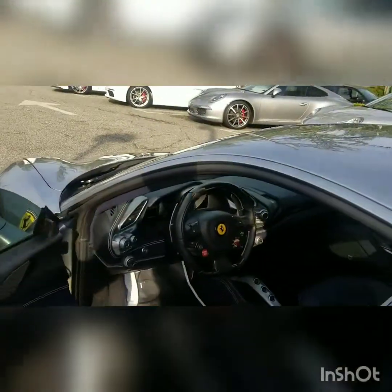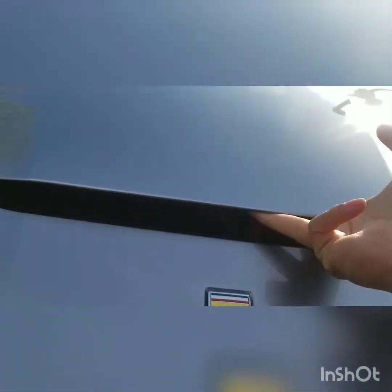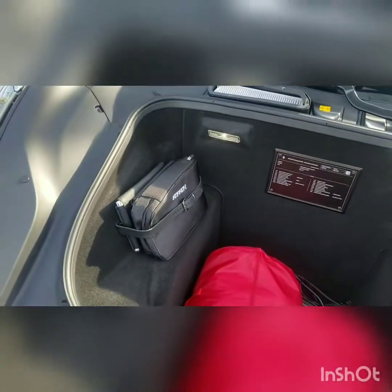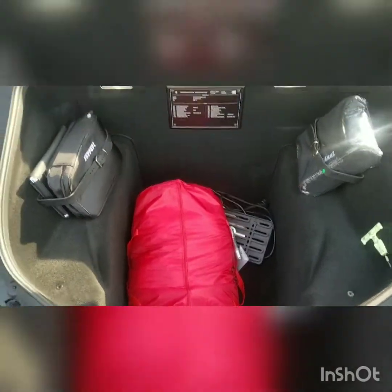Let me show you guys the trunk — or whatever they call this in the front. It used to be the engine bay but not anymore. It's pretty spacious, so you could go grocery shopping with this thing. You have your main net in there, a flat tire kit, and your garage cover so you can protect your beautiful car.